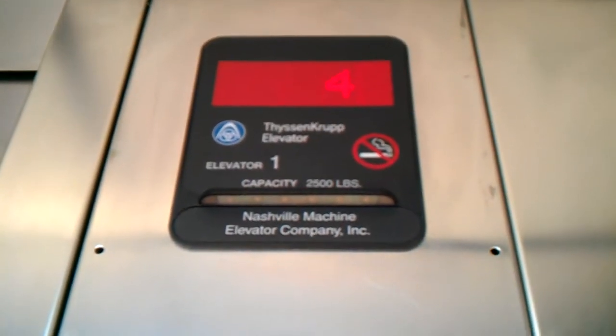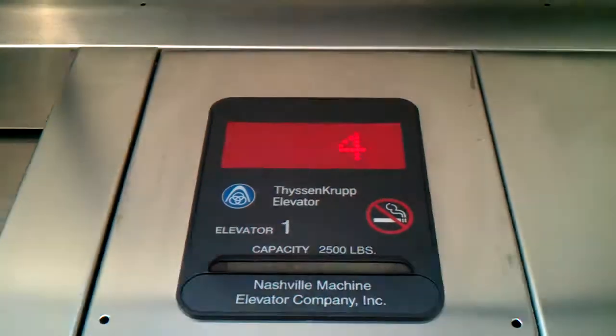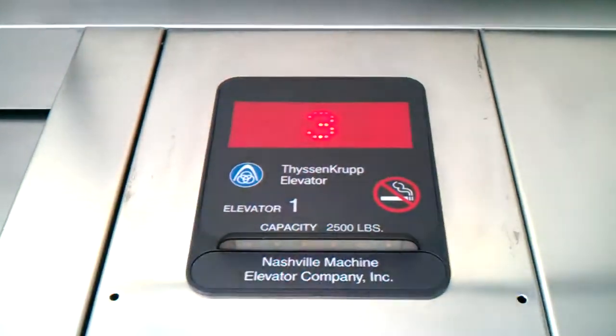Go down to one. Watch the indicator. And then we'll end back up on four. It was bright in here — the metal is reflecting the sun.